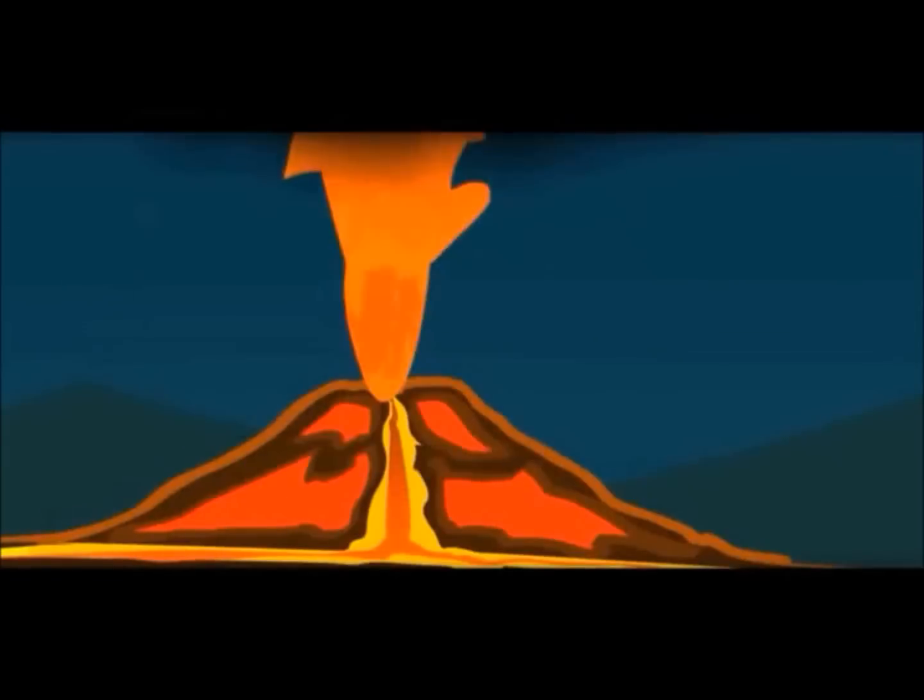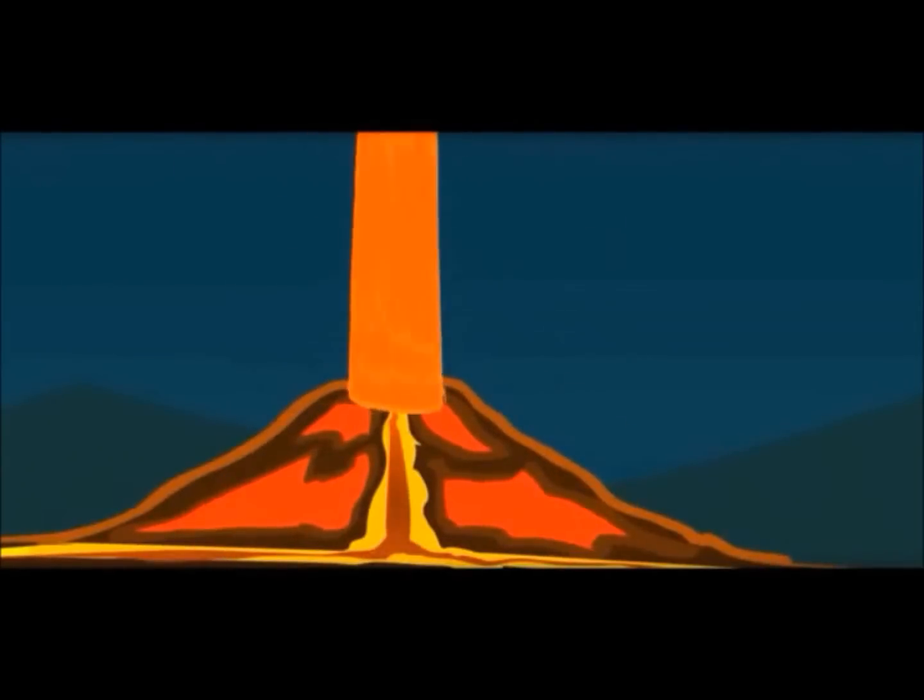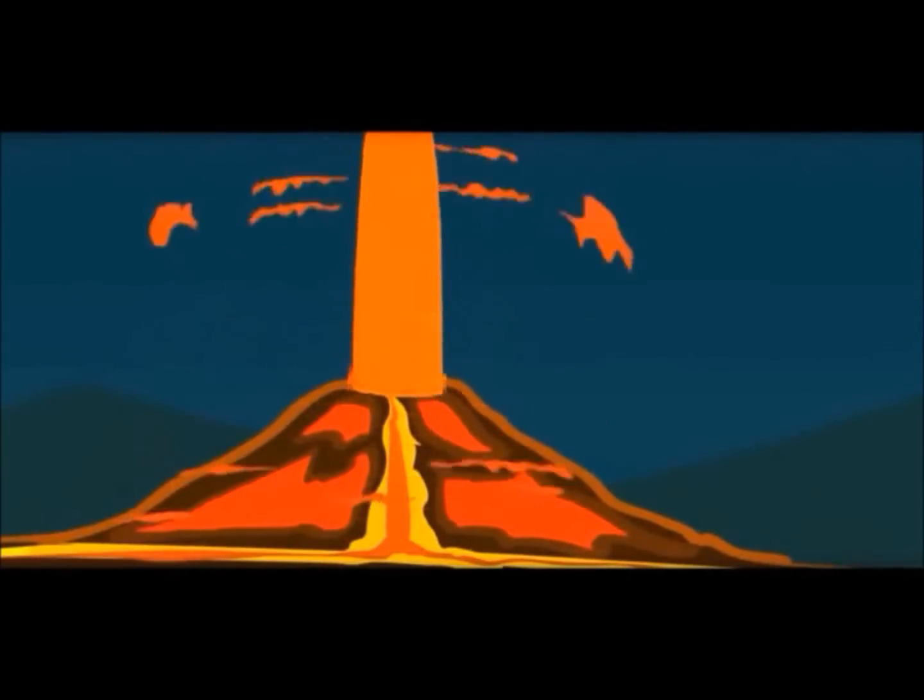Have you heard about volcanoes? Yes — when the Earth cracks and a lot of hot liquid and smoke comes out.